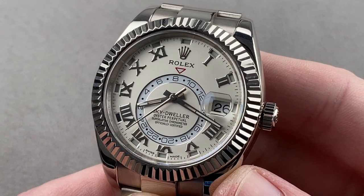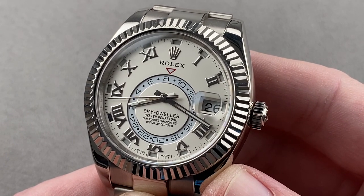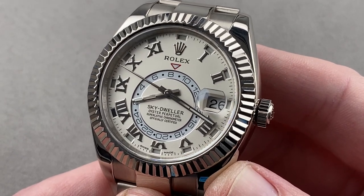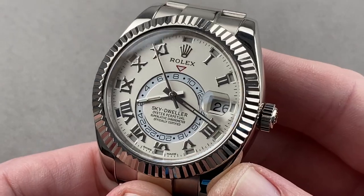Launched in 2012 to great surprise, this is the Rolex Oyster Perpetual Sky Dweller in white gold, reference 326939. At the time it launched, one of the most complicated Rolex watches of all time, and it retains that crown to this day. This is the dial as it would have appeared between 2012 and 2016.